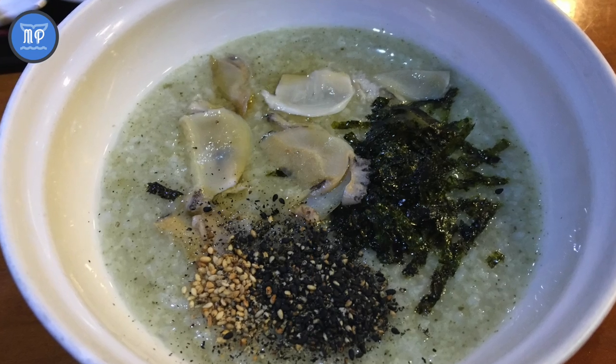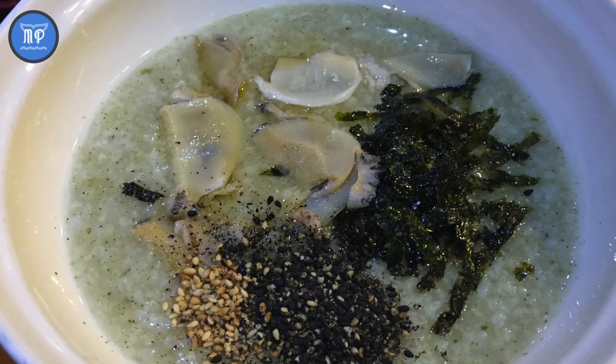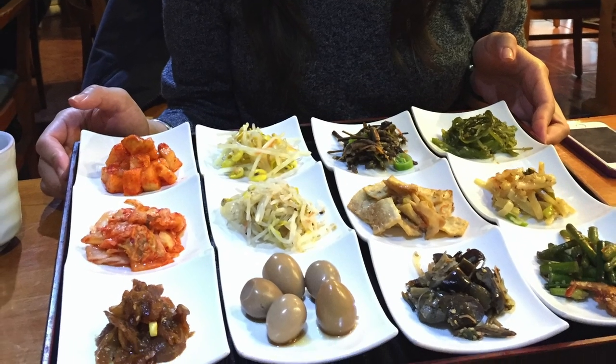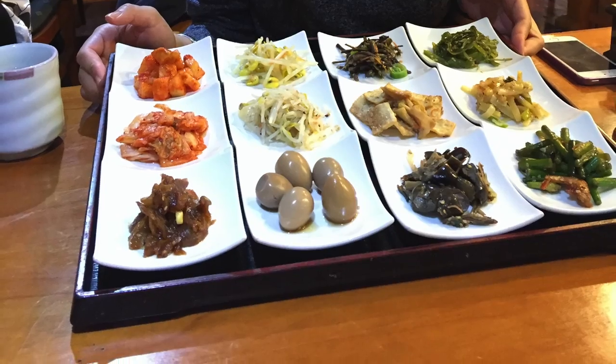Next is this breakfast food — abalone congee — and look at all the different side dishes that it came with. To be honest, the congee was so-so, but the side dishes more than made up for it. It was a feast for the eyes.